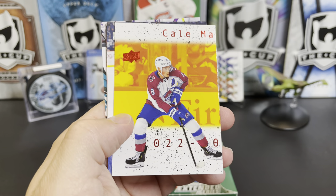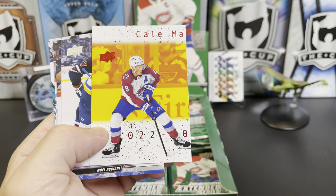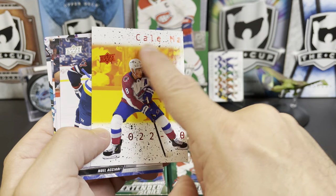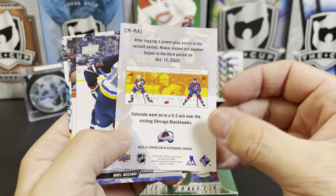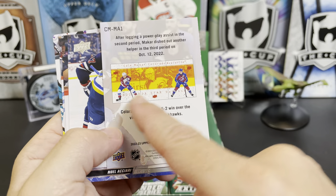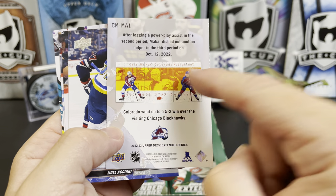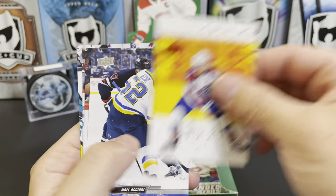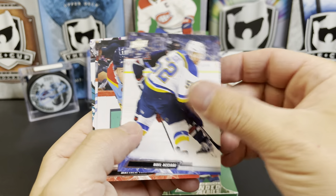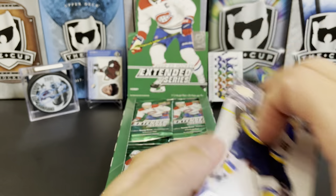Troy Stecher, and here we have — I forget what they call these, but they're three-panel cards. This is the first part of it, which is why it says 'Cal-' — but here's what the whole thing looks like. The second one says 'Colorado.' So you can complete these three-card sets. No Alciari, Matt Tkachuk, John Marino, and Niko Sturm.